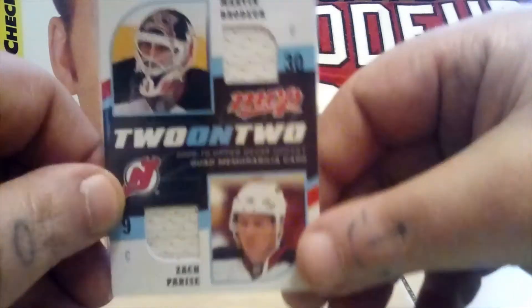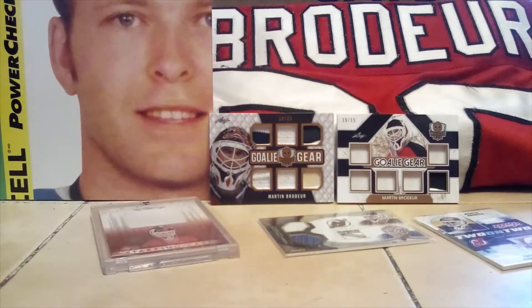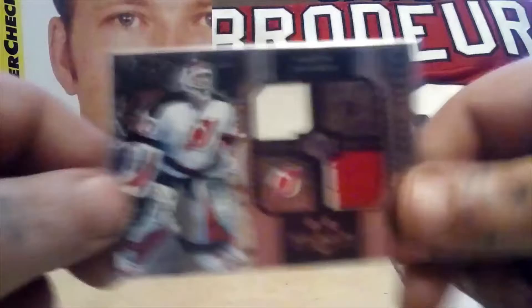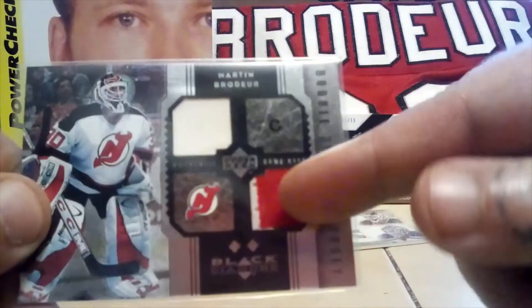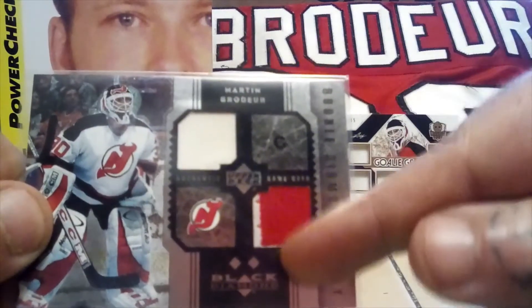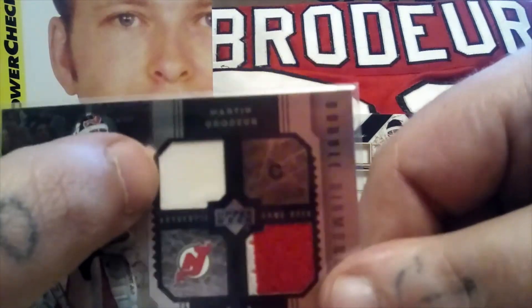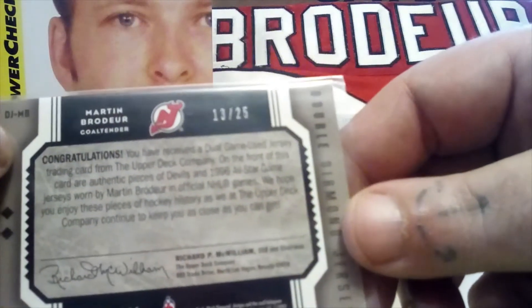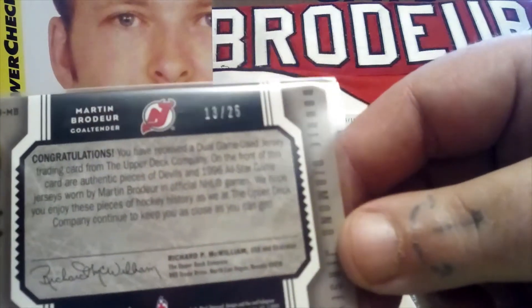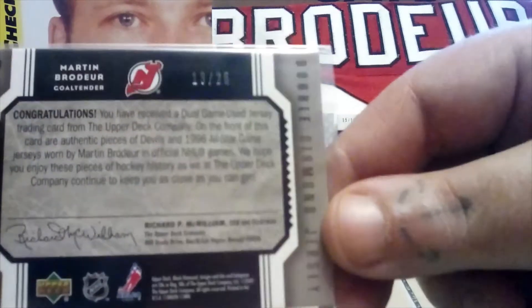Loved Zach Parise and Marty of course. This one's special because it says on the back that one piece is probably a Devils jersey piece, and this piece is from the 1996 All-Star Game from Brodeur's jersey. It's numbered 13 out of 25, and it says right there about the 96 All-Star Game — authentic pieces. Very nice.